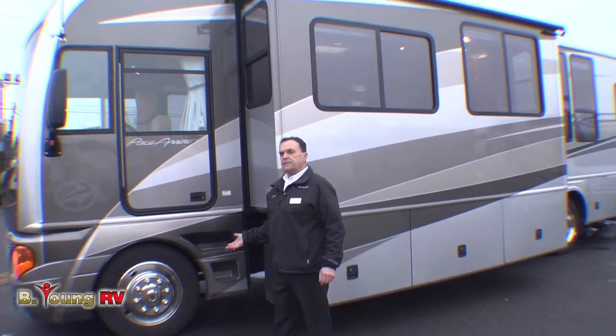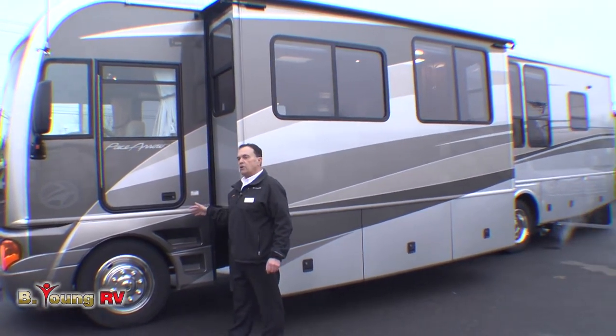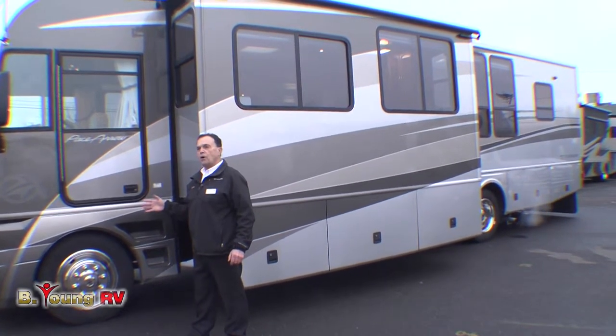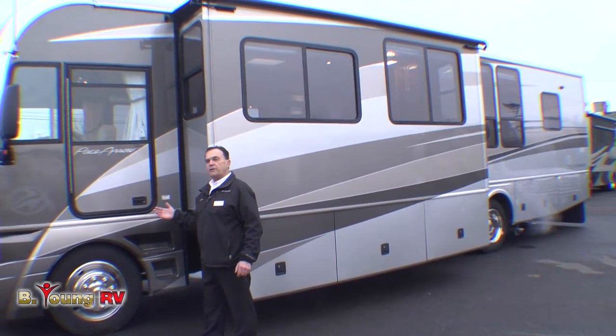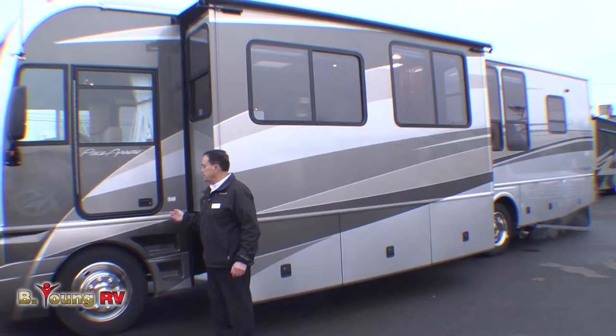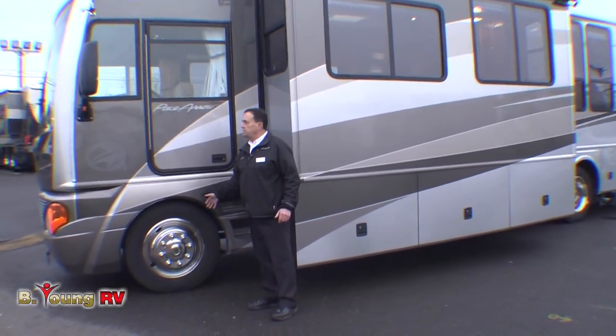We have approximately 2,700 pounds of net cargo carrying capacity on this motorhome, which is a huge amount. Four humans, water, gas, and propane are already calculated into that figure — so that's net cargo carrying capacity. It's outstanding. 22.5-inch tires, and again, the look and feel of a diesel pusher.